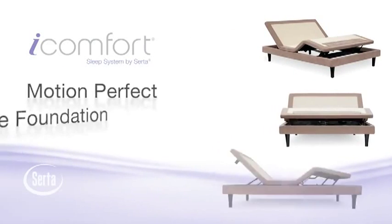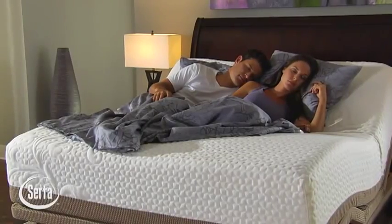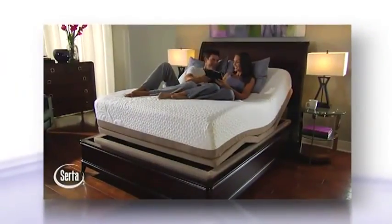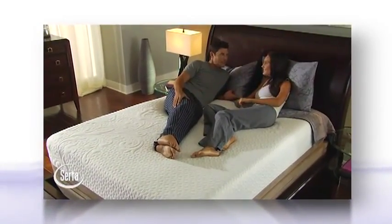The Serta Motion Perfect Adjustable Foundation. Your bed is more than a place to sleep — it's the center of your life. Whether you're relaxing, working on your computer, helping your kids with their homework, or just kicking back and watching TV,